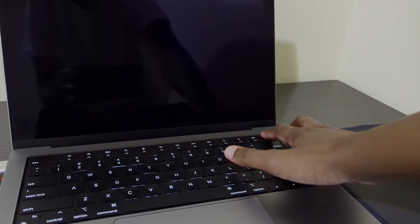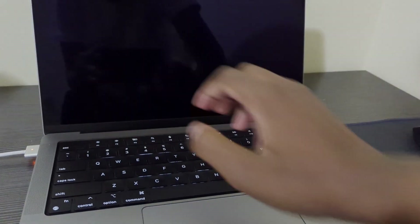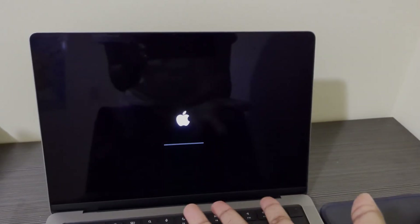I went straight into binging The Flash — yes, The Flash — and I was about five episodes in when my screen just went black. No warning, no nothing. I did what any reasonable person would do: I plugged it in, thinking my battery was dead. But hold up — it was at 100% two hours ago, there's no way that would change that fast.